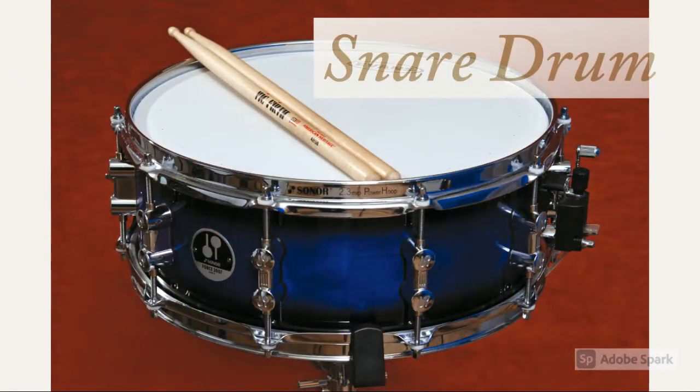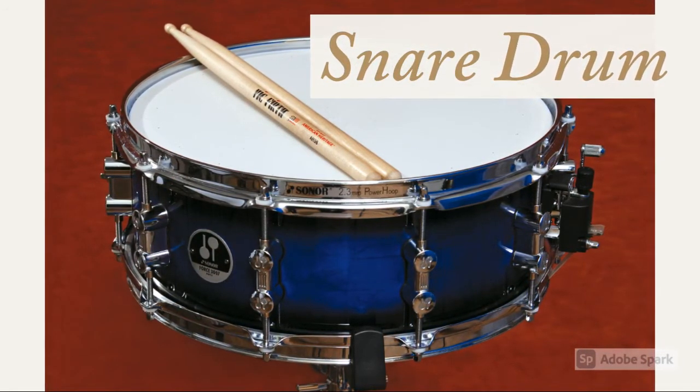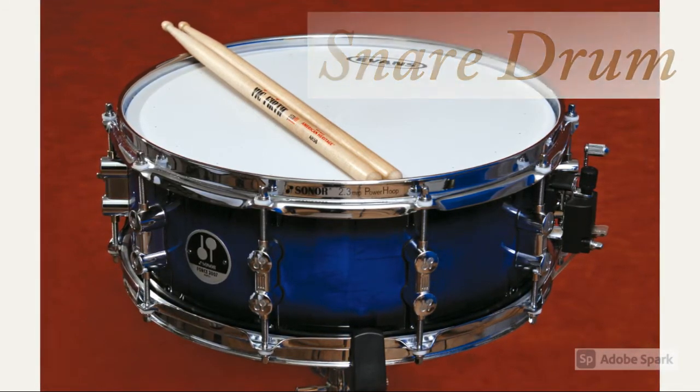Now we will talk about percussion instruments. This instrument is called a snare drum, and it produces sounds by being hit on the top of the drum head with drumsticks in different rhythms.